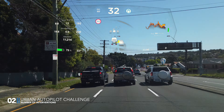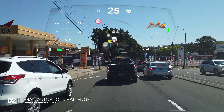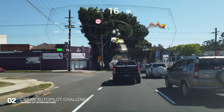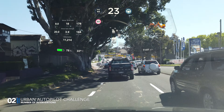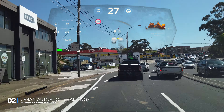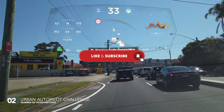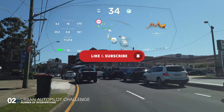Now look at this Model X move — intersection after intersection, traffic light after traffic light. This is a true urban autopilot challenge win for this car. I am really impressed. Leave your thoughts in the comments below, and please click on that subscribe button and bell icon — it really helps my channel grow.